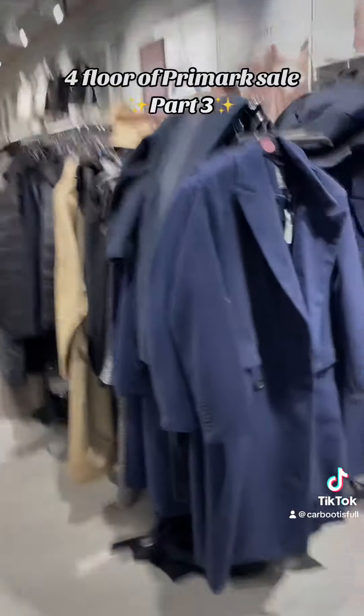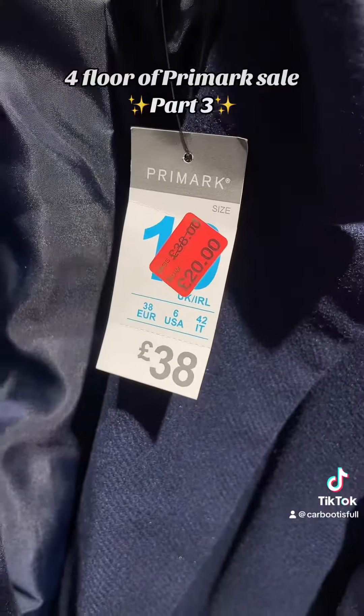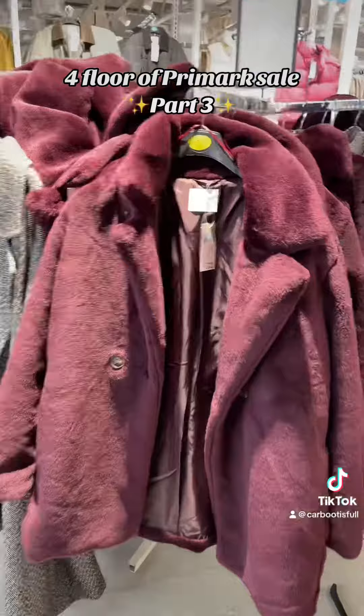Looks like we've got some autumn coats and jackets with a similar discount as well. Oh no, that one's half price. In the corner of this floor I see some of the longer trench coats — nearly half price. That's a bit more like it.